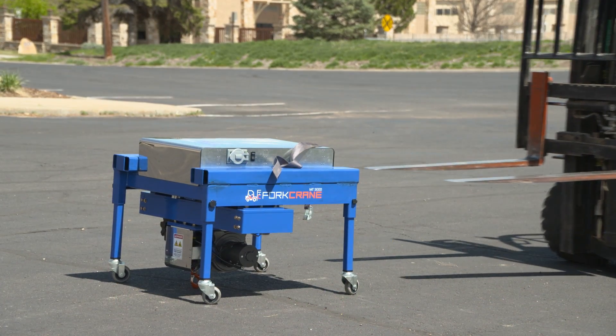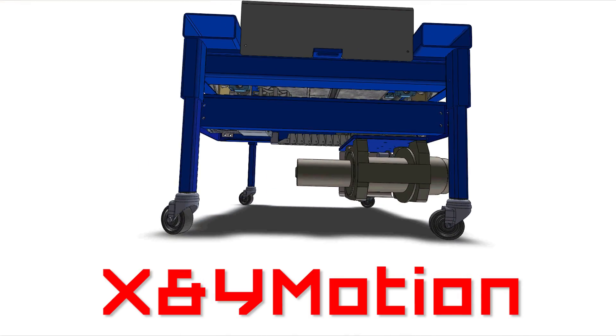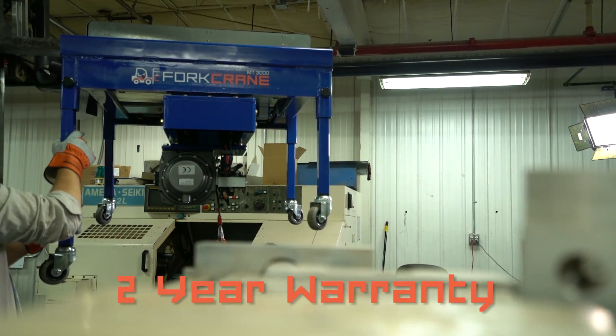Hand-built in beautiful Colorado, Fork Crane is the international leader in high mass and high volume precision placement, built by XY Motion who specializes in custom precision placement tools. Fork Crane is built to last.